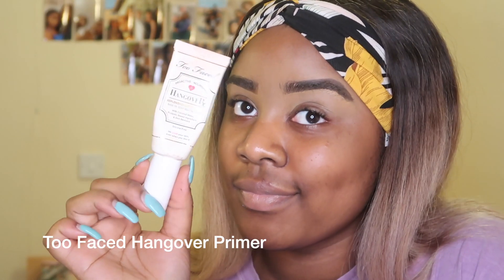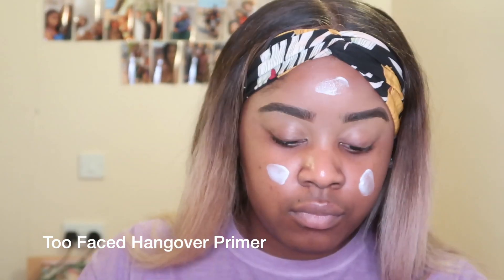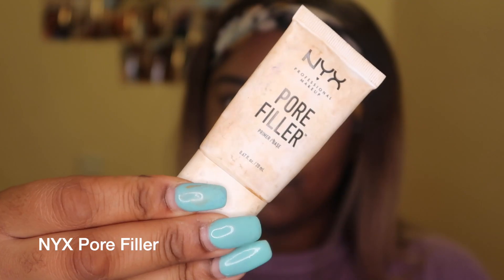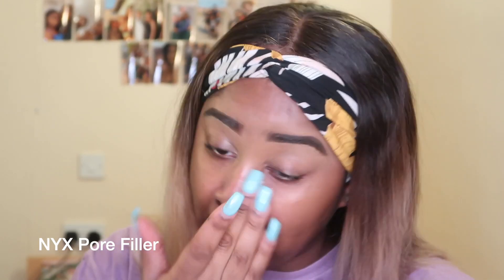Now it's prime time. I'm using the Too Faced Hangover primer to make sure that my makeup stays on all day long. This primer gets really tacky on my skin which helps my foundation stick to my face. I also use the NYX pore filler to create a really smooth blurred effect on my face.